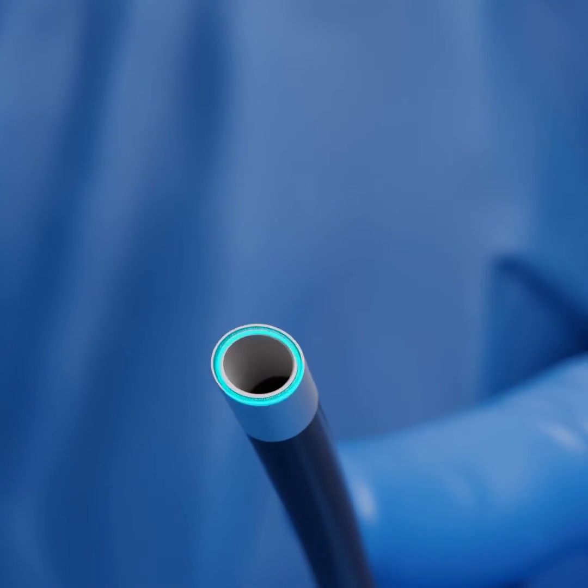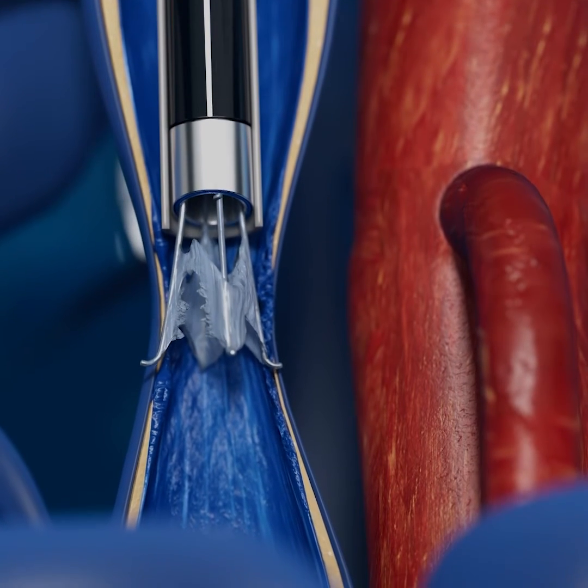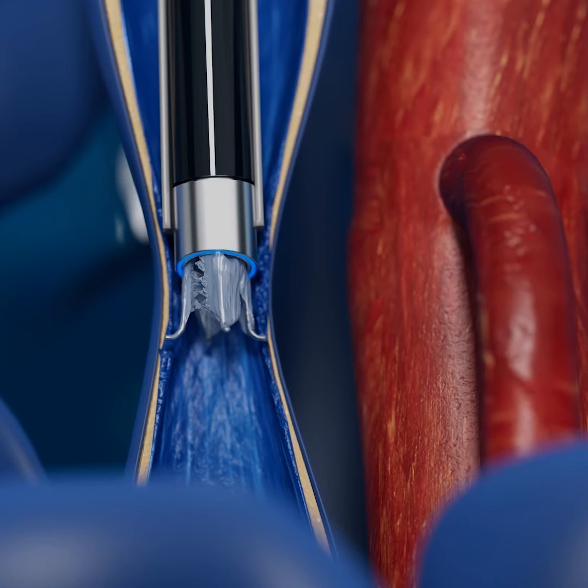But now, for the first time, there's an FDA-approved solution for complex filter retrievals. It's called the excimer laser. Doctors were able to thread the laser fiber through John's veins and ablate the scarring around the filter.